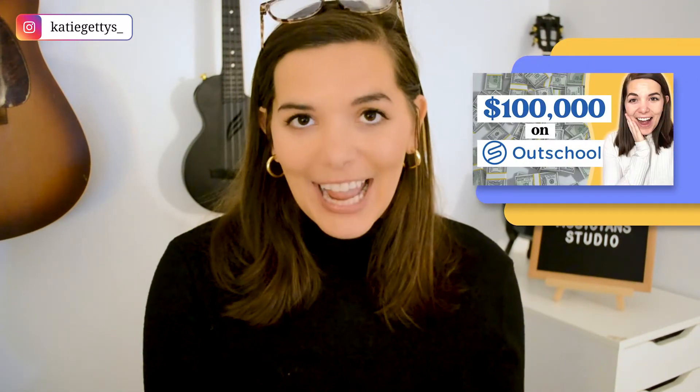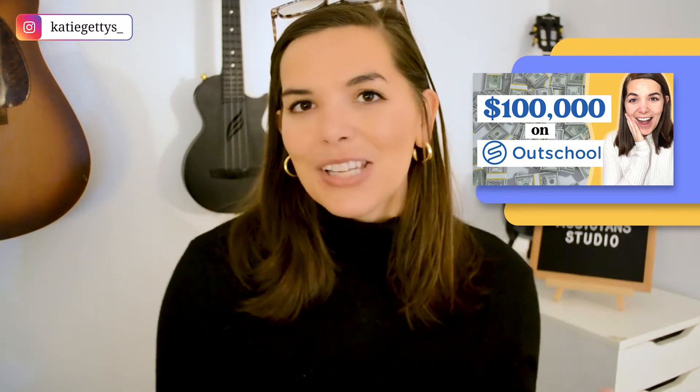I actually talk more about how I diversified my income in my video about how I was able to hit 100k on Outschool. Definitely check that video out after this one.